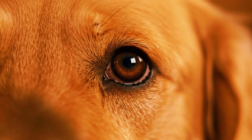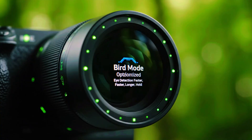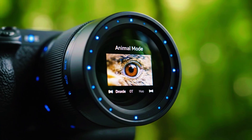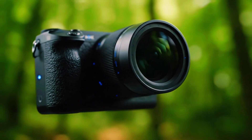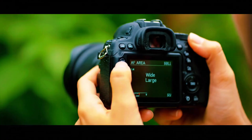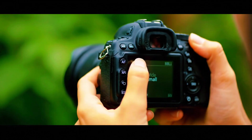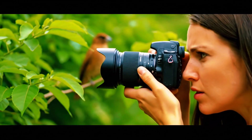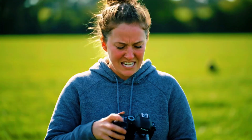The photographer summarizes what he sees: at close distances, bird mode does its job well — it identifies the eye, locks on, and keeps it stable. But the moment distance increases, it becomes unreliable. Animal mode doesn't seem to care about distance; it continues to detect the eye regardless of how small or far the bird becomes in the frame. For wildlife photographers who often work with distant subjects, that reliability matters.